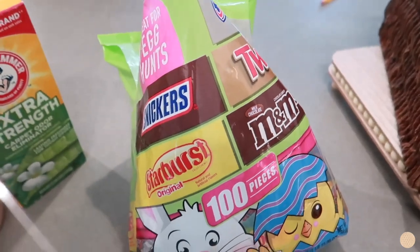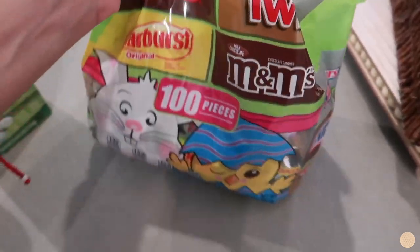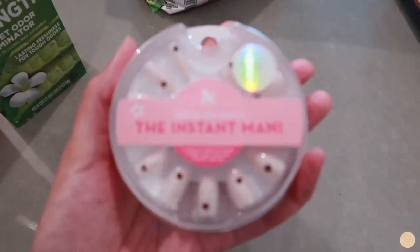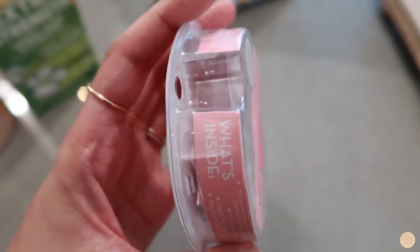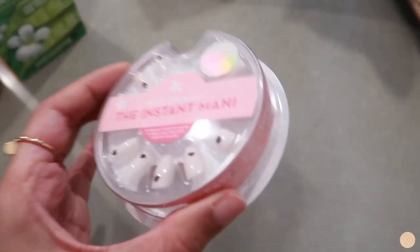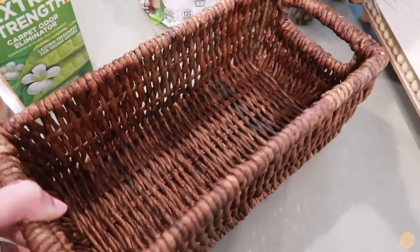I picked up some dryer sheets, and a bag of candy because I got hungry during my Target trip — my husband will appreciate that. I also picked up these really cute little press-on nails. I love them because they had little hearts on them. I've never tried this brand before but I thought it would be really cute to try. I'm going to put these on later.